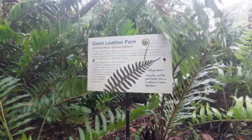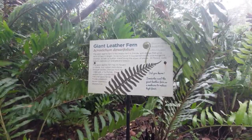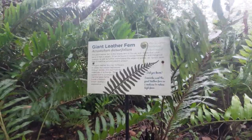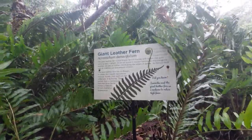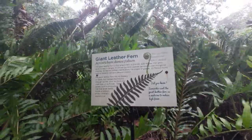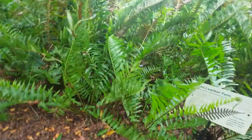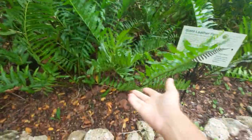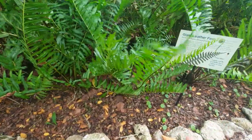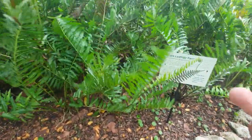All ferns are an excellent example of a seedless vascular plant. You may be wondering what that means. Well, seedless vascular plants describe ferns — you may think that they have seeds, but they don't actually.